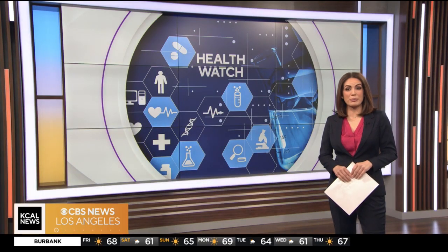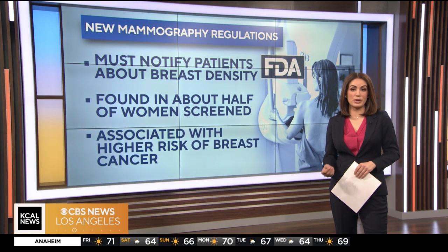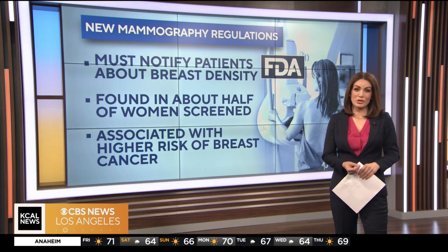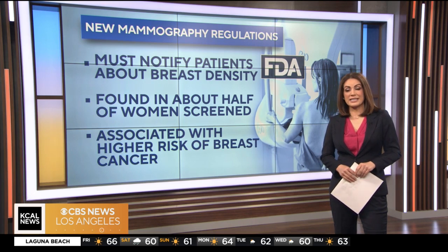Today's Health Watch: there is important news about breast cancer screening. Under new FDA rules, providers will now be required to notify women who undergo mammograms if they have dense breast tissue. That can make mammograms harder to read, and about half of all women have dense breasts. It's among the factors that can increase the risk of developing breast cancer.